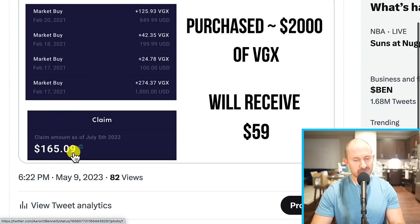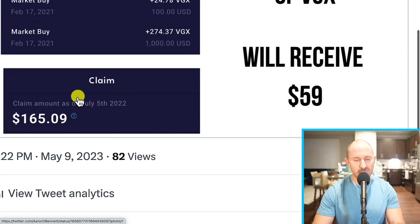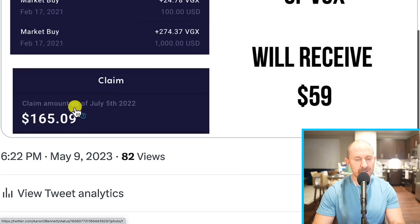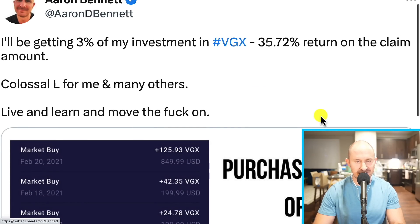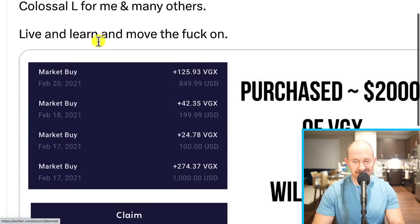My little claim on Voyager is $165. I paid around $2,000 cash for VGX, mostly early 2021 when it was pumping. And now, out of that $165 claim — remember, this is the price of the coin on July 5th, the date of the bankruptcy petition — so if you go into your app, you will see exactly how much your claim is for. That amount is what they will take that 35% approximately of. So 35% of $165 is around $59 that I will get in USDC. I did the calculation, and that's about a 97% loss in value of the VGX that I purchased.